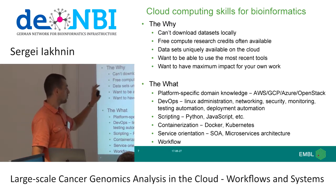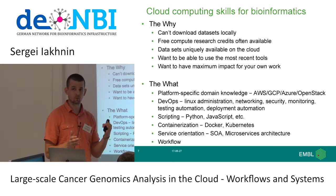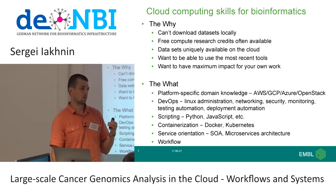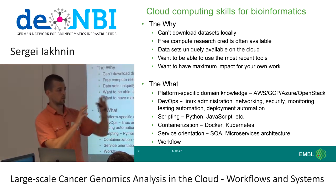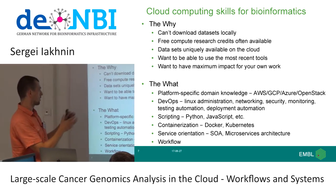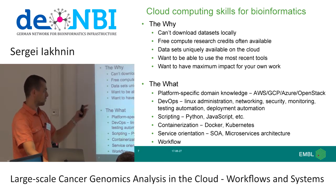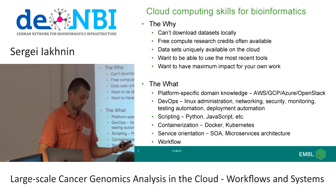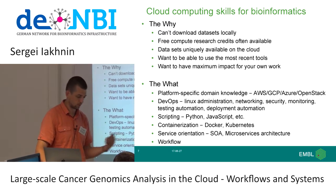Some datasets are becoming uniquely available on the cloud. With genomic data, different countries have different rules about what data can go on which computing environments. You end up with a network of computing systems where you can only access German data on a German site, US data on a US cloud. Certain clouds give you access to unique datasets you couldn't access any other way. You also want to use the most recent tools and have maximum impact — you want your system to be usable by others, so you put it on GitHub or as a Docker image.